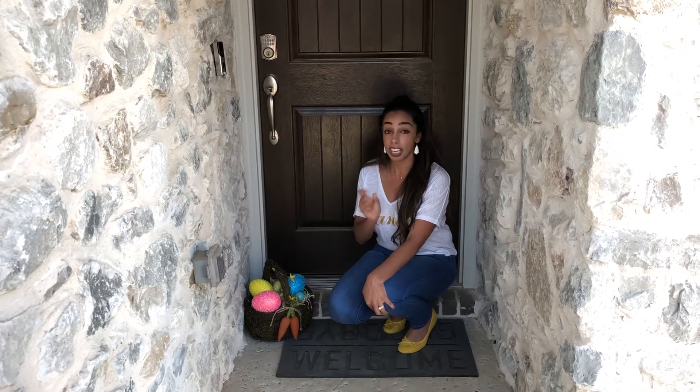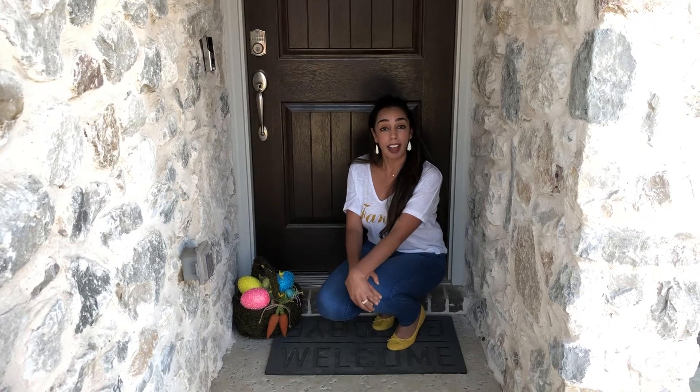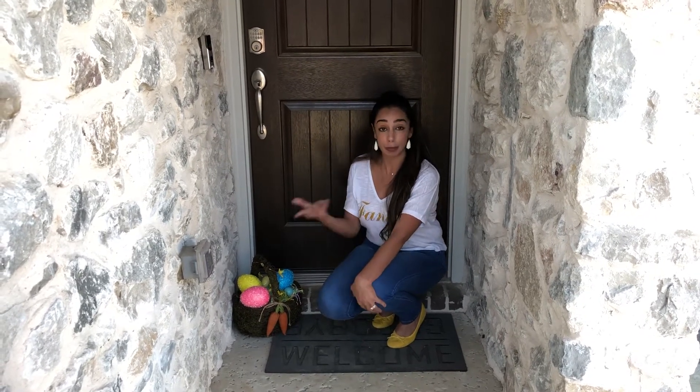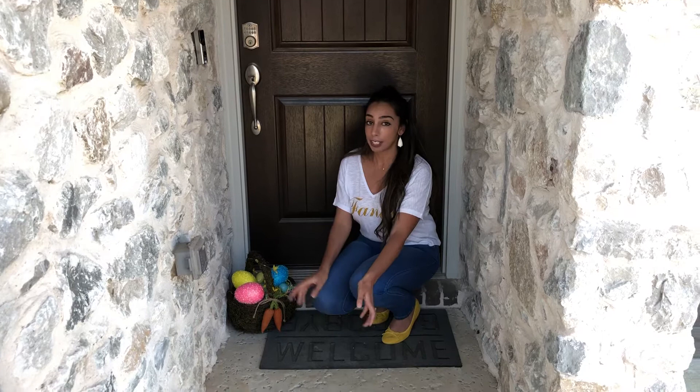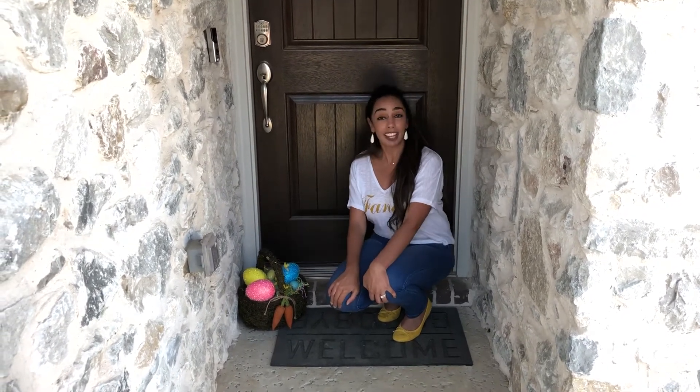Another idea is you can make Rice Krispie Treats and mix the colored Easter M&Ms in them, then get like Easter cookie cutter cutouts and press them into the Rice Krispie Treats. It's no-bake, so everyone should be able to do that even if you're not a baker — because I am not — but that's a fun little idea.